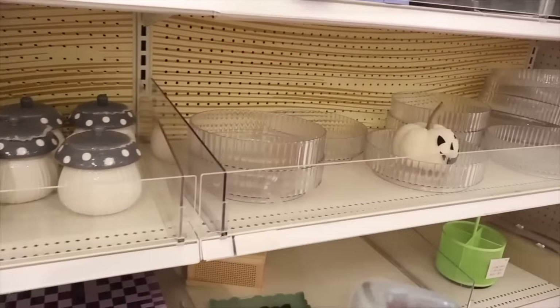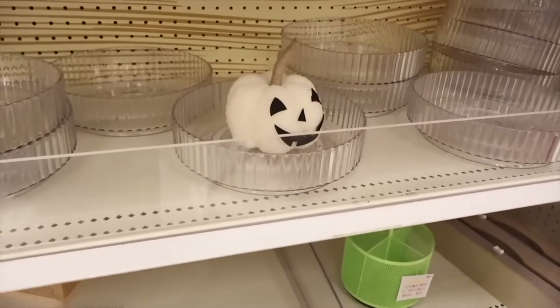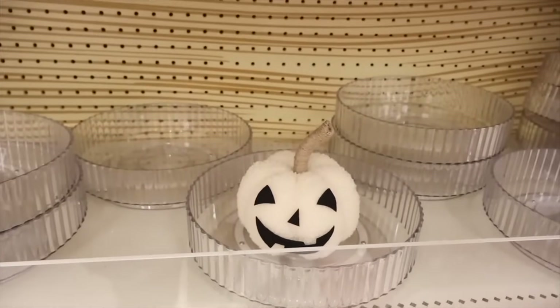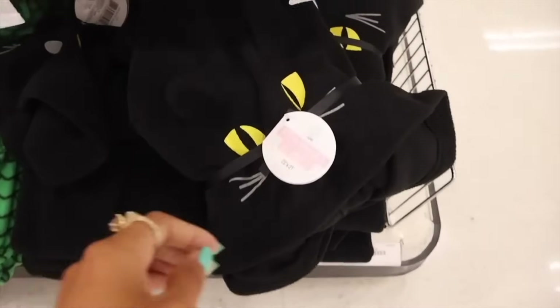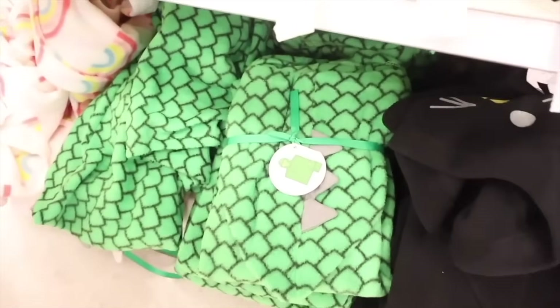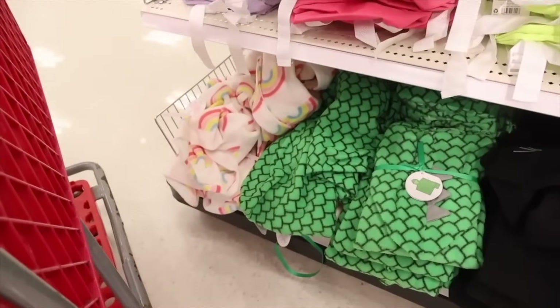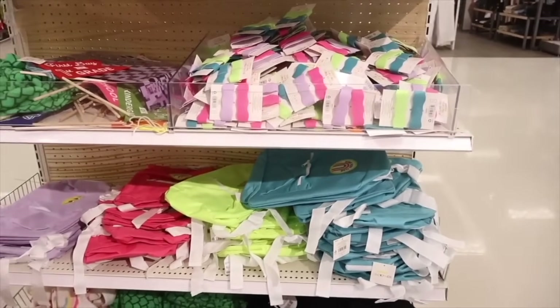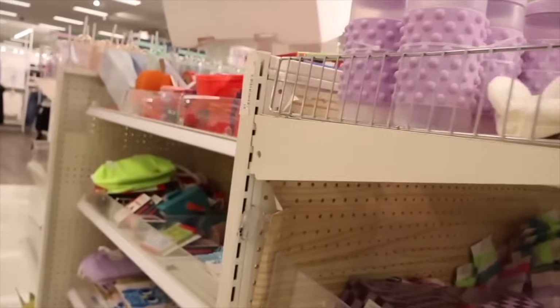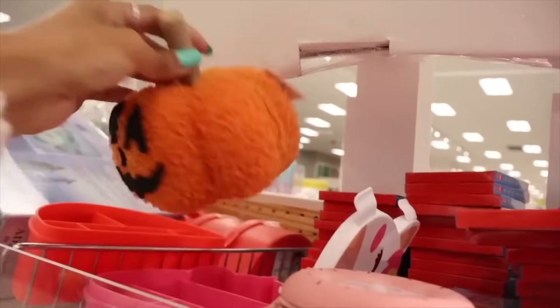Look at these pumpkin decor pieces — I love finding pumpkins. Last year they had so much more, but they have some here. All the way down are kids hooded blankets for only five dollars: a cat one and what looks like a dinosaur and a rainbow one. I've covered the backpacks in my back-to-school Super Target video. On this side I found another cute pumpkin, randomly placed, for only three dollars.